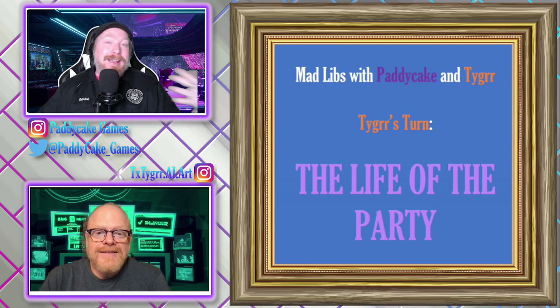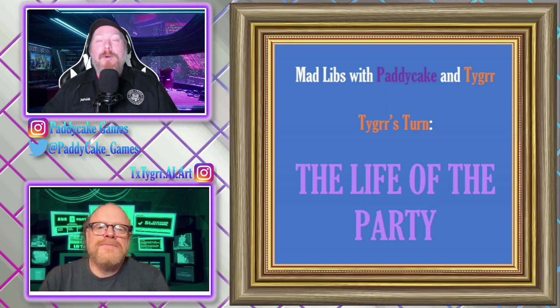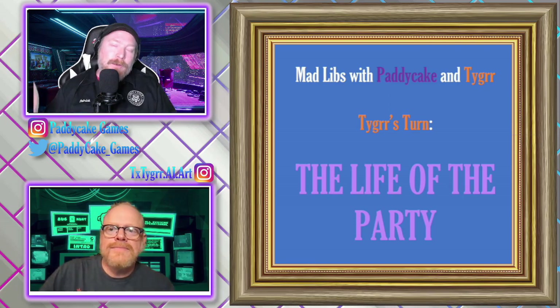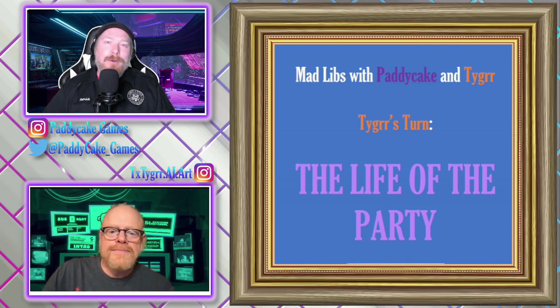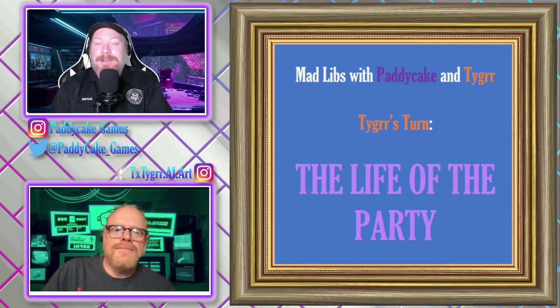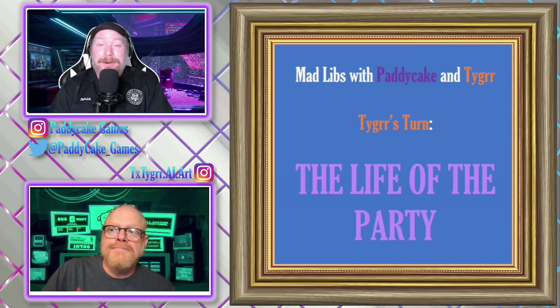So we're going to go ahead and get started — we're not going to talk about it anymore. But before we start, look down below the video, make sure you click the subscribe button, click the like button if you like the video, and click the notification bell. This channel is already starting to grow because now I have three videos coming out a week. All right, so we're going to start with Tiger's Mad Lib, which is apparently titled 'The Life of the Party.'